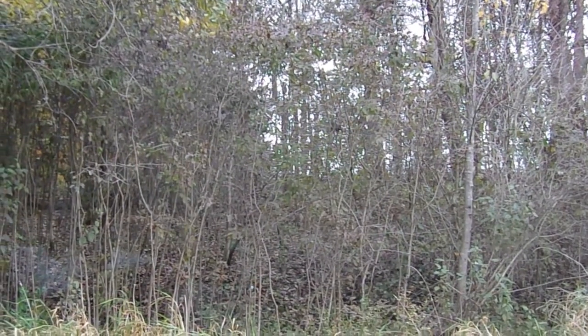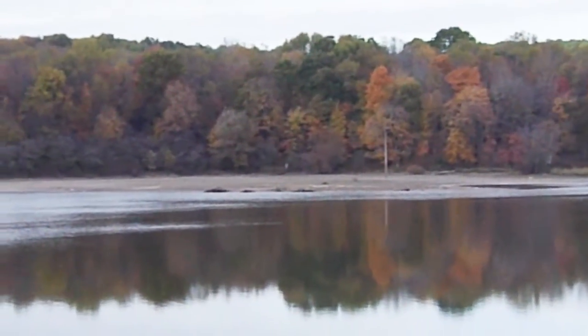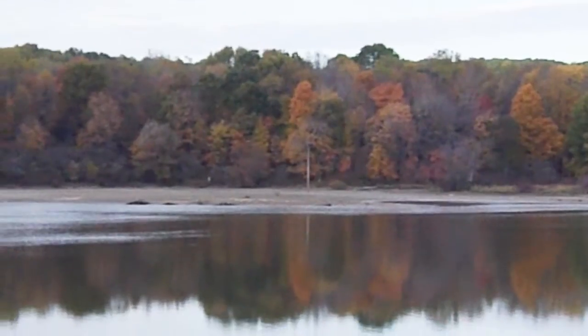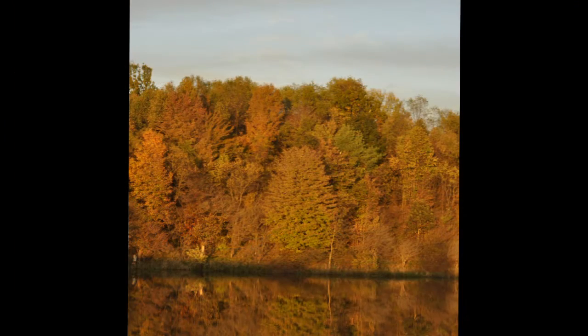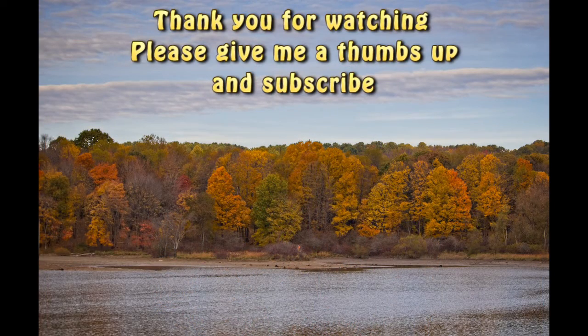I hope you enjoyed coming along with Rich and I for a little fall ride in the leaves. Please give this a thumbs up and subscribe. Tell your friends about me on social media because you know I love that — and thanks so much for watching. Bye bye! I'll see you in the next one. Thank you.